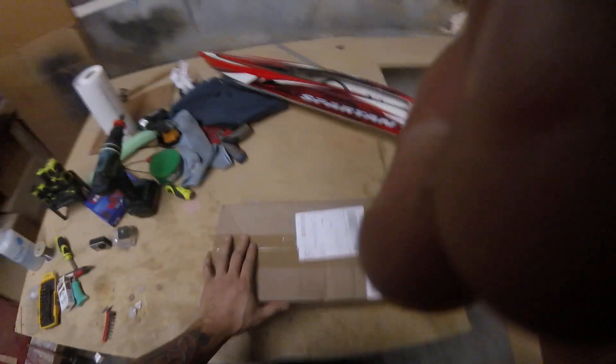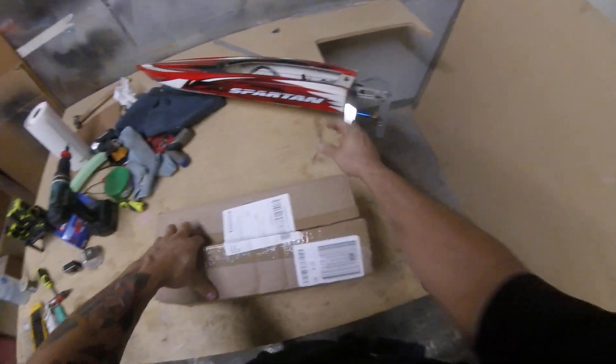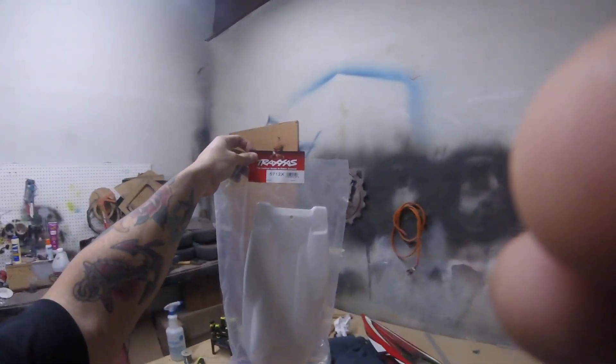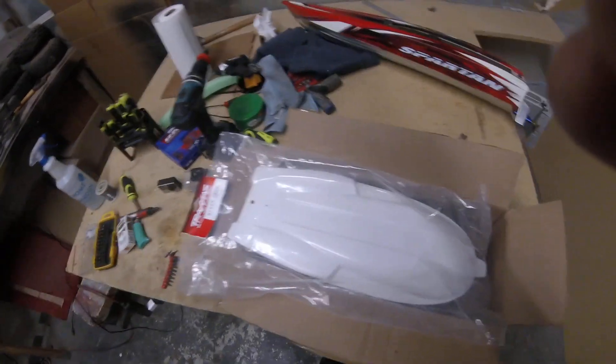What came in today? All white. Guess we're gonna have to do some experimental with some wraps, see if we can make it look halfway decent on the old trusty Spartan.